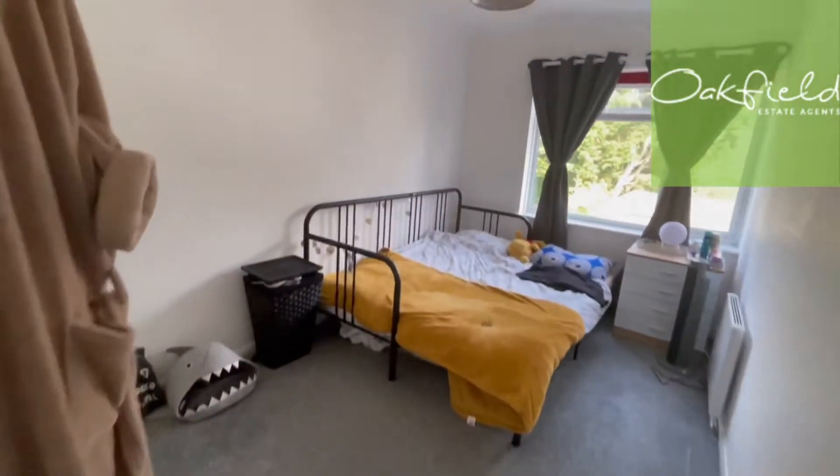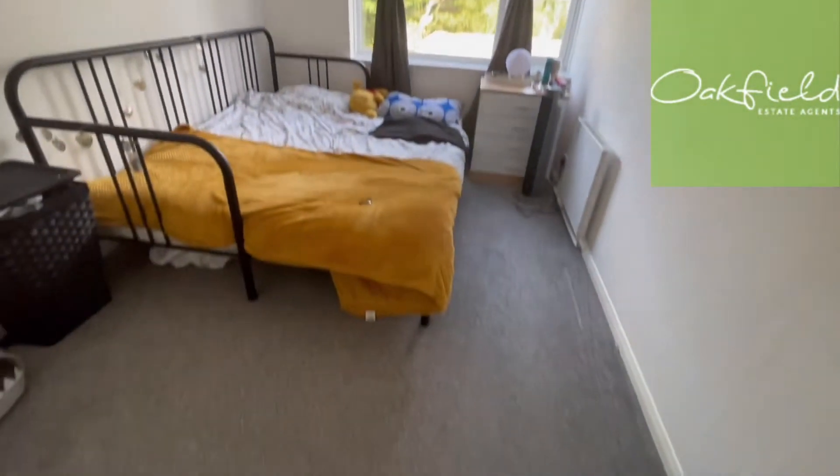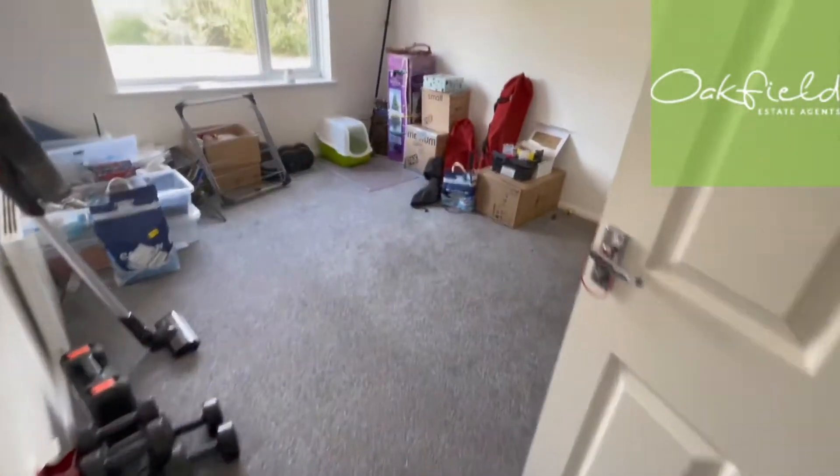And then we'll take you through here — we've got one of the bedrooms, plenty of room for a double bed. And then we've got your second bedroom here, again a nice good size, with built-in storage.